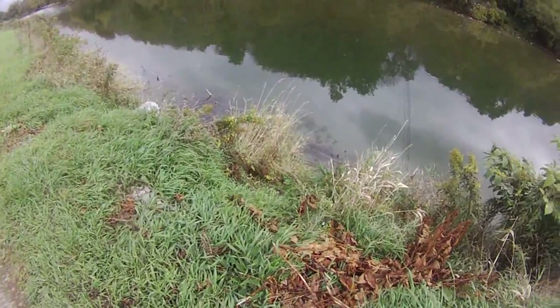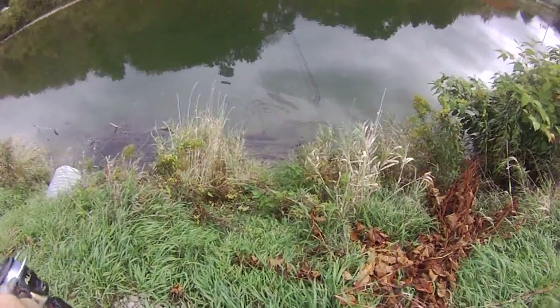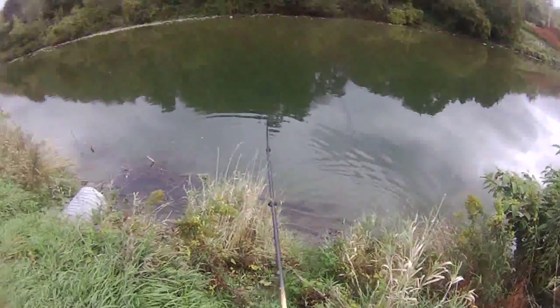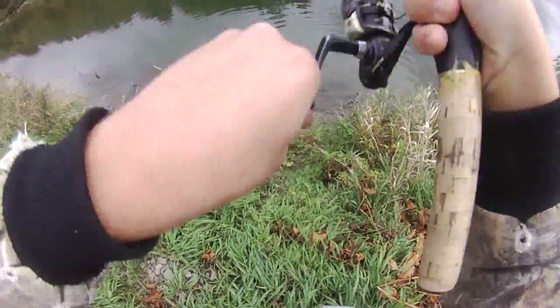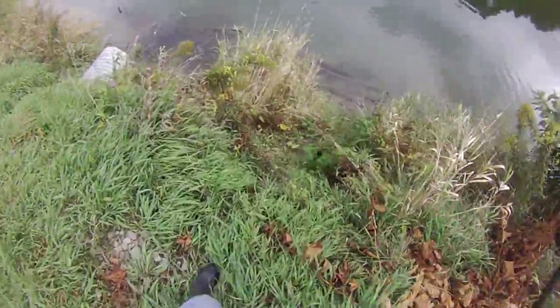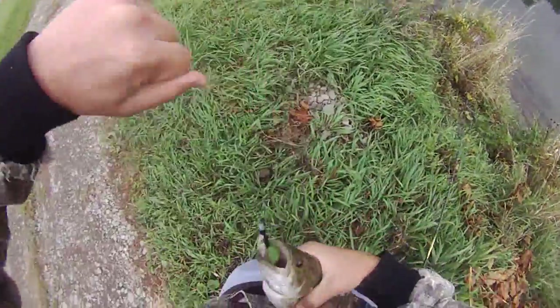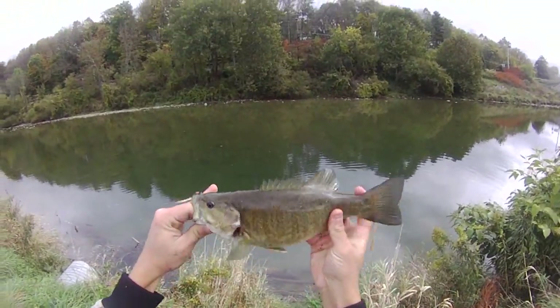This is the shallowest I've ever seen this pool right here. You can see all the fish in it — I see walleye, smallmouth, carp, suckers. We got a little smallmouth here on the white and black bucktail.